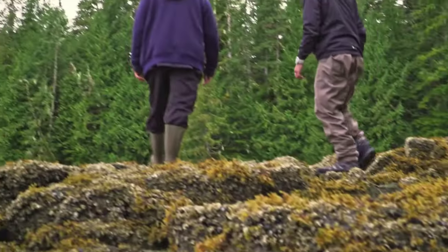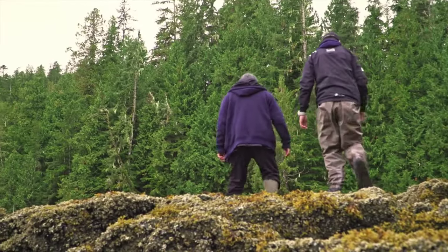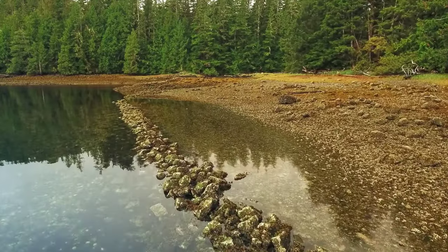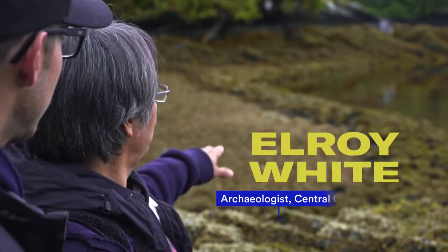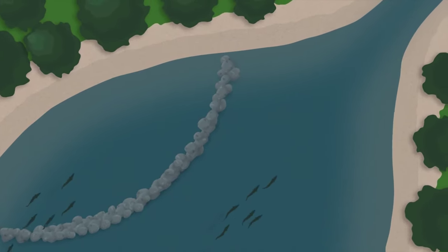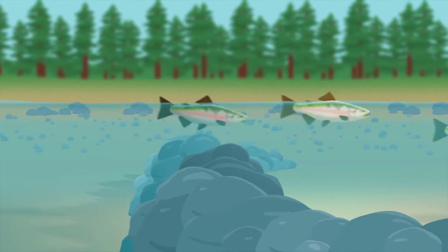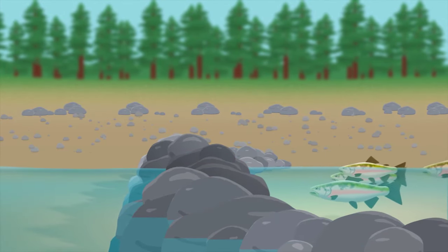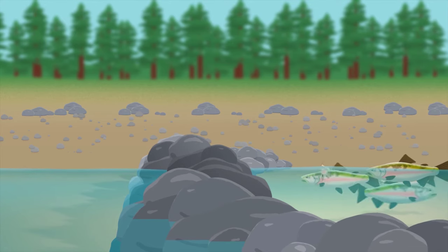Elroy White, archaeologist: A fish trap is a collection of rocks that have been strategically placed on a tidal flat. They were built about two, three feet high, with stones forming at a base and then decreasing as the elevation increased. As the tide would drop, the fish would actually get trapped inside the trap wall, so it became a live holding pen. You could trap at least 500 to 1,000 fish in here at one time.